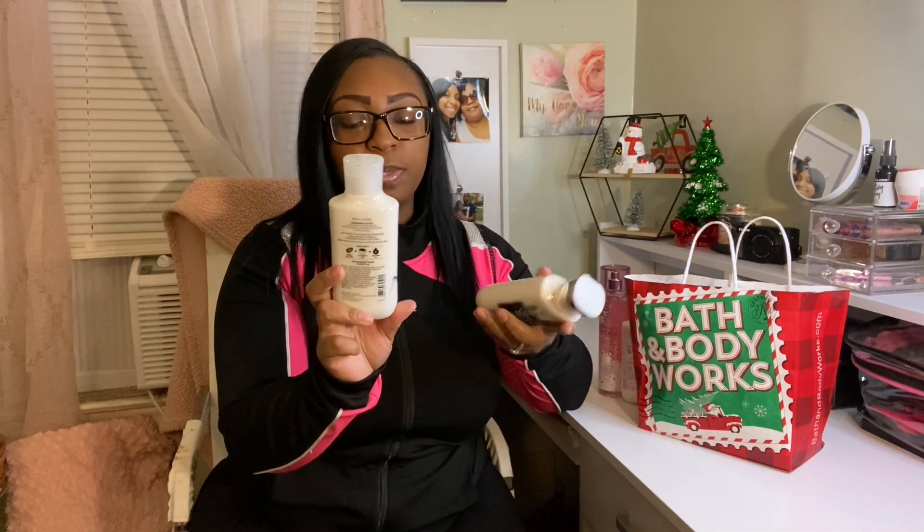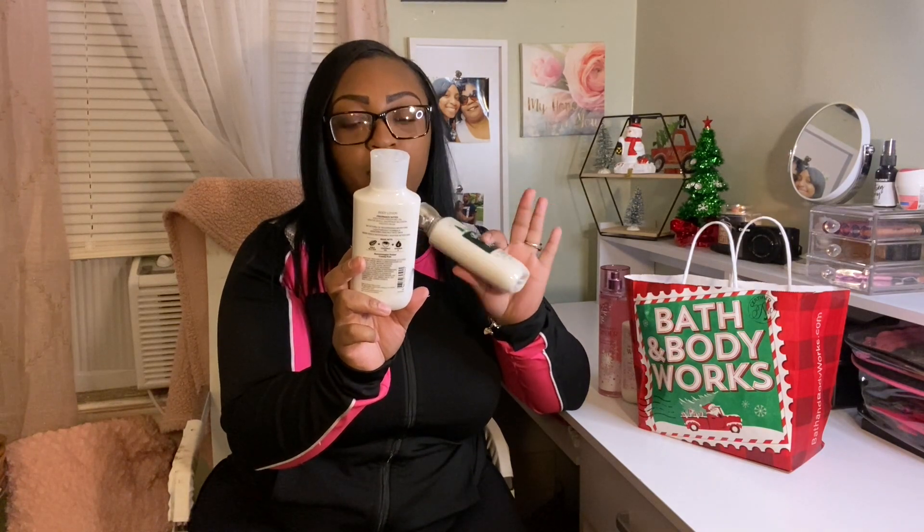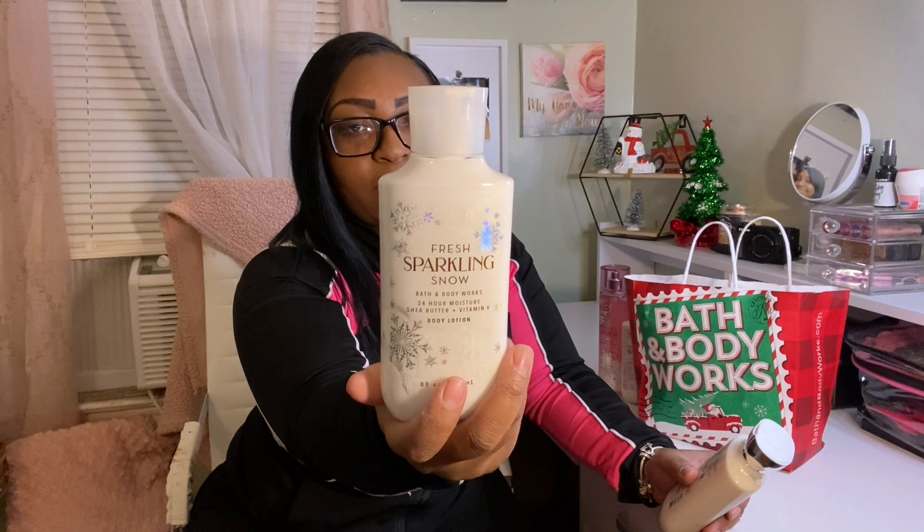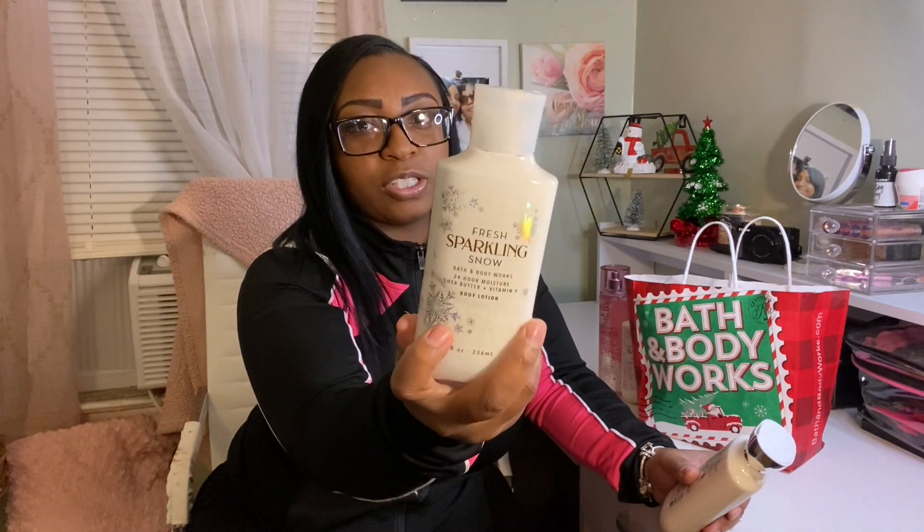I never seen this one before so I think it's new — it's called Fresh Sparkling Snow. It's so pretty; I love the little snowflakes on it. It has that iridescent look where when you turn it, it shines. The fragrance notes are iced pear, frozen melon, winter apple, snowdrop blossom, and frosted musk. I smell more of the pear and kind of the winter apple. I love all their lotions because they're made with shea butter, coconut oil, and vitamin E, so it leaves your skin so soft and smooth.